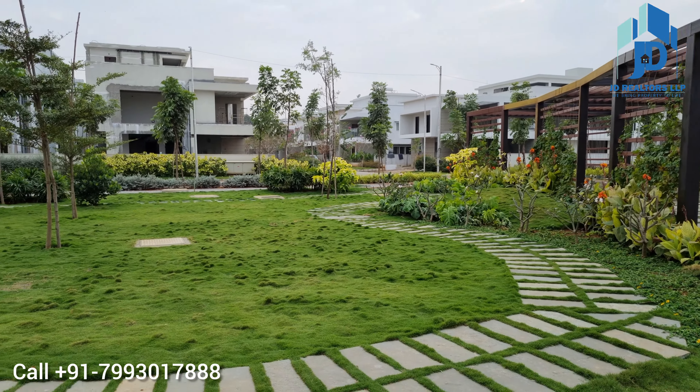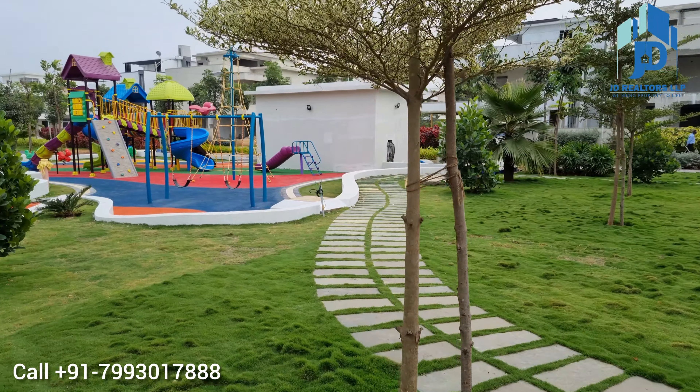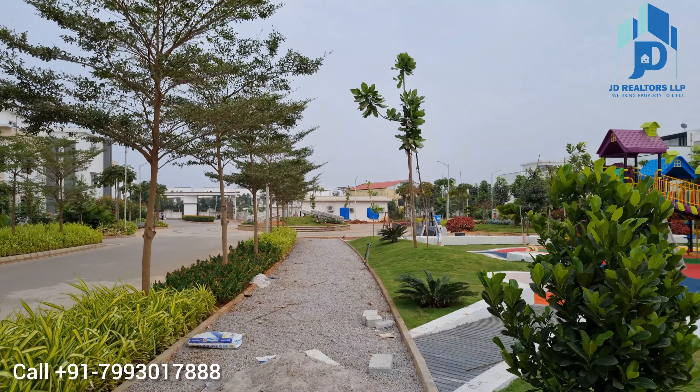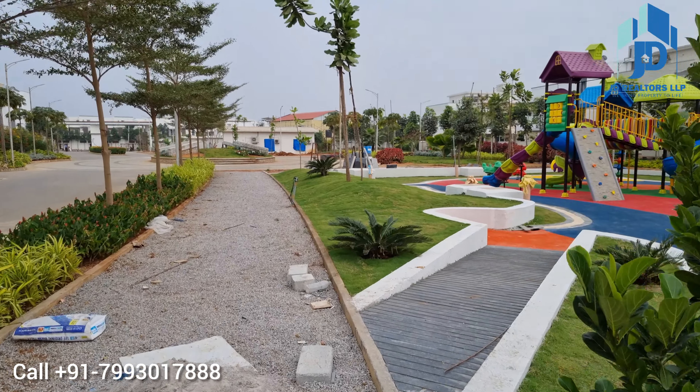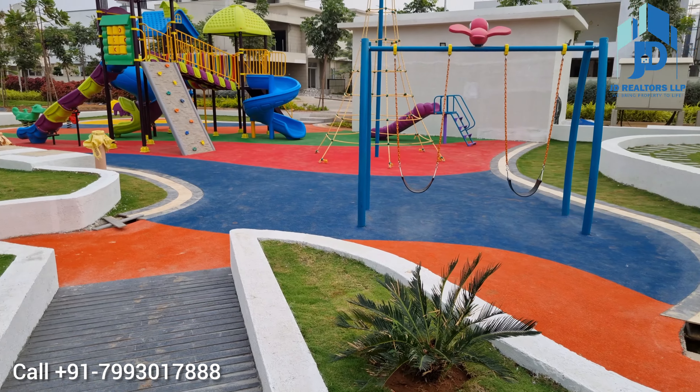Kids will enjoy a lot in the Central Park. This is the kids play area — it is a very big one.